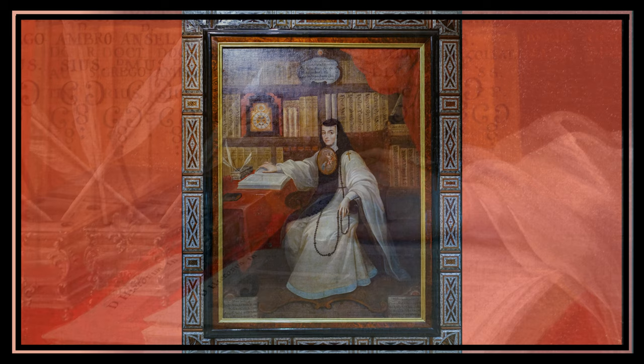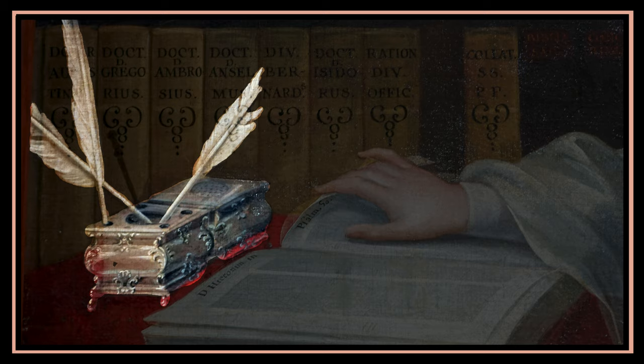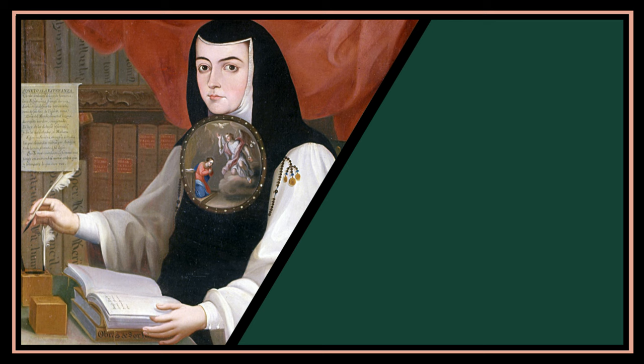Now let's talk about the special symbols that Cabrera put in the painting. Artists of this time often used symbols to convey deeper meanings. In Sor Juana's portrait, you'll see symbols typically associated with wisdom and learning, like a feather quill pen and an inkwell. These symbols tell us that she was incredibly smart and well-educated.